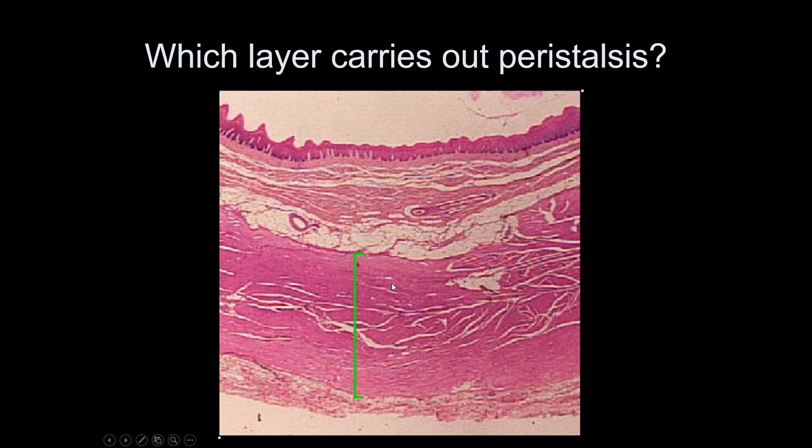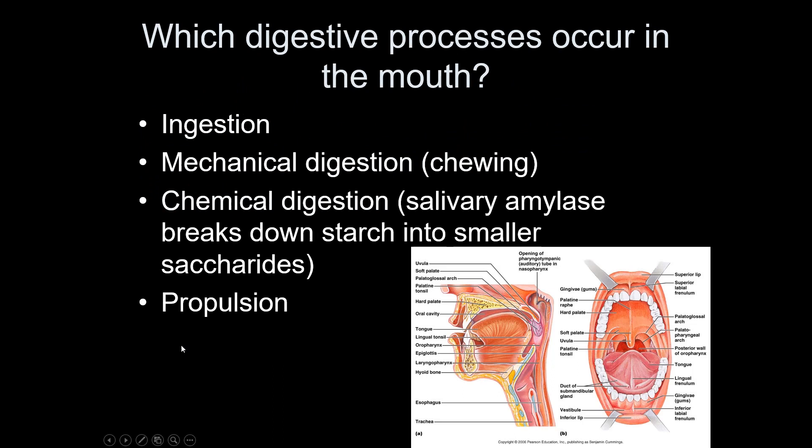Which of the six processes occur in the mouth? Basically all of them except elimination. There's very little absorption in the mouth because none of the food is a small enough molecule yet — you can absorb a little water and some smaller molecules like caffeine, but carbohydrates aren't small enough to absorb here. So we're just doing the other four processes.